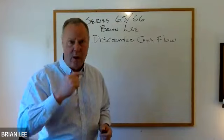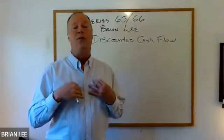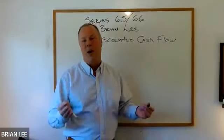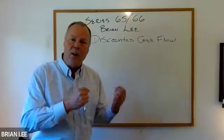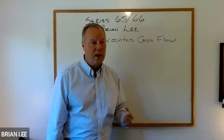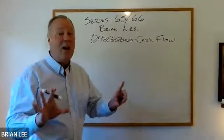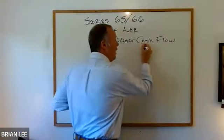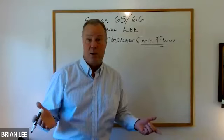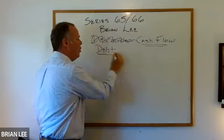I would actually venture a guess that you're going to see this more often on the 66 than the 65. To me, it becomes a little clearer when we look at it as the income generated by an investment. Basically, discounted cash flow is an analysis tool most often used for bonds, because they pay regular interest income, unlike most common stock.